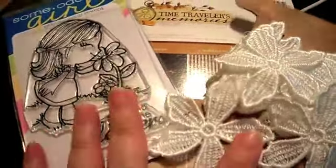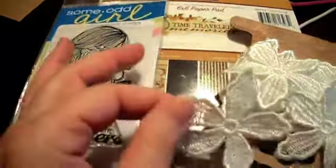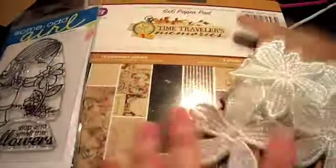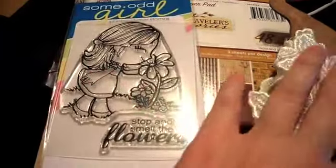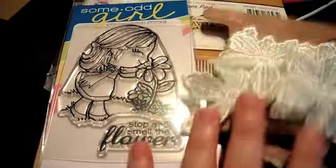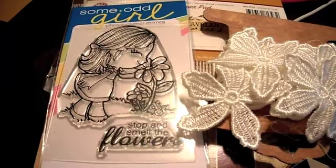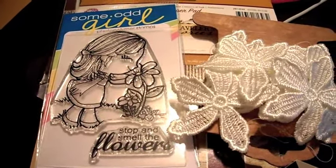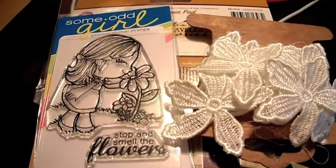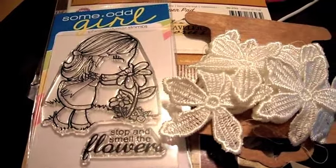These are some of the things that I have purchased from the store. I love this little Some Odd Girl stamp, and then this is Prima Trim, and some Prima Time Traveler, the 6x6 paper. These are the type of things that she carries in the store. She has Tim Holtz stuff and a wide variety of items. If you try out and you're selected for her design team, you could be getting some of that stuff as your design team package.